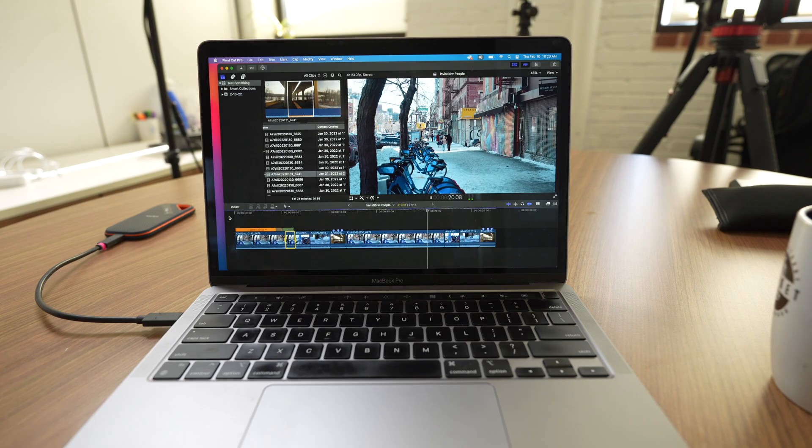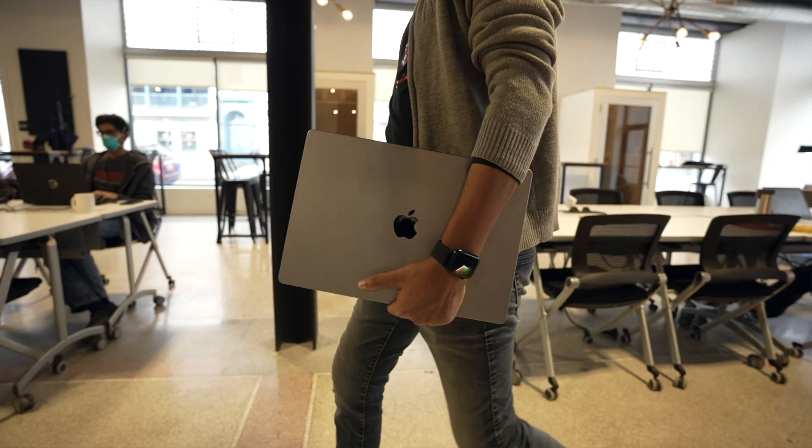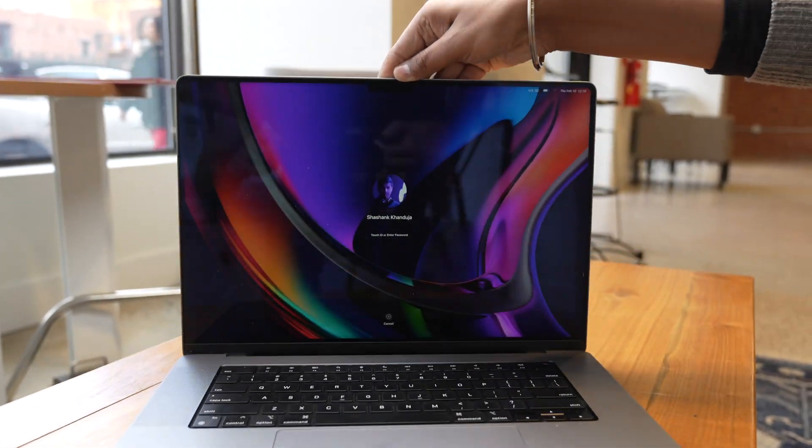Let me introduce you to Shashank. I'm Shashank. So when it comes to these two computers, what I really care about is video editing — how quickly do they help me get a project done? This is my main machine. I use it for video editing, and I also use it for college and all my entertainment needs as well.